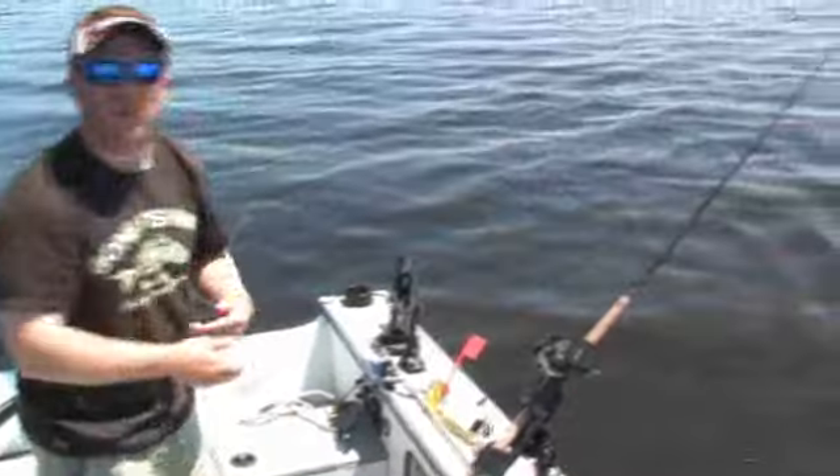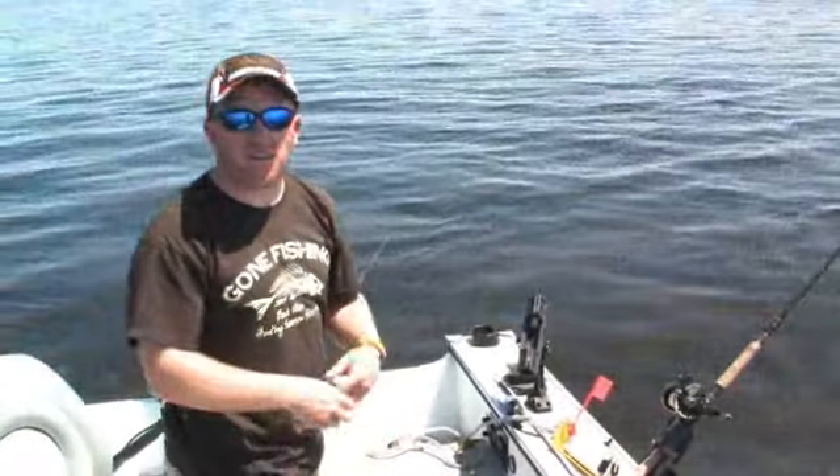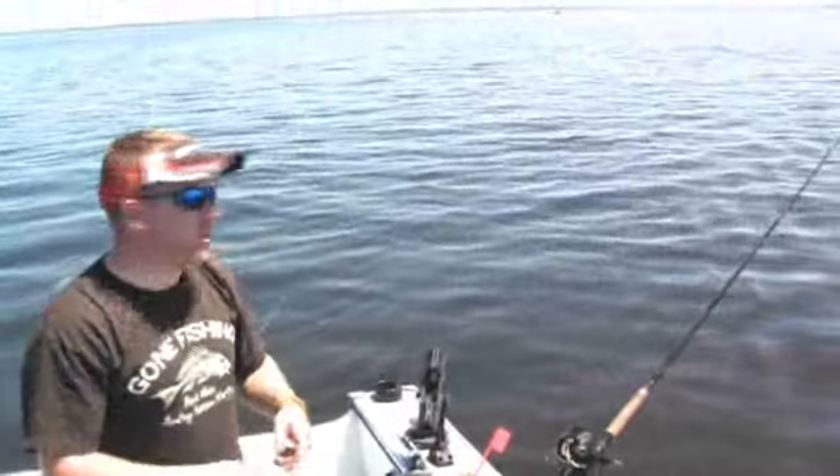All right, two fish in the box, five minutes fishing. We're going to catch some more here, I think, and have a good day. Let's regroup.